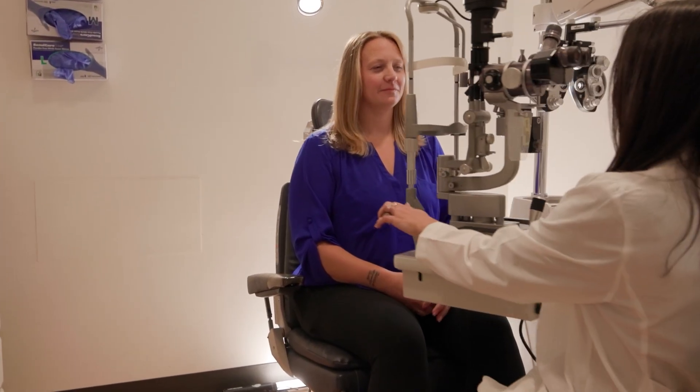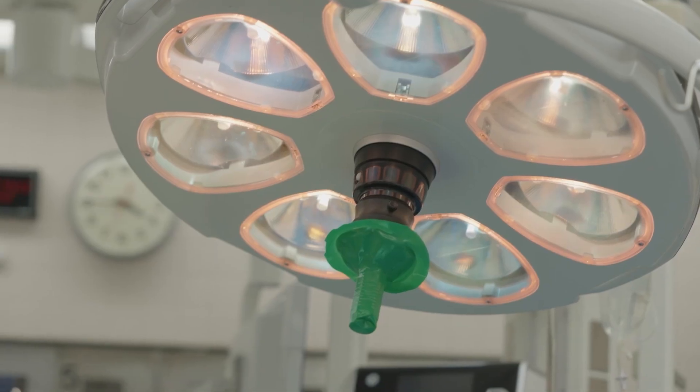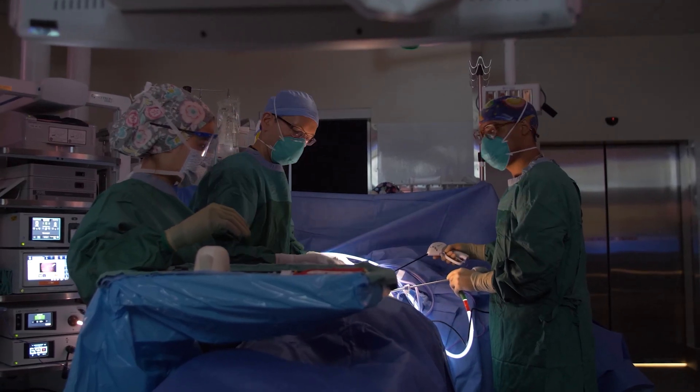We're excited about the ultimate clinical translation of these technologies and the patients whose lives they might improve. In ophthalmology, delicate microsurgeries can restore vision, which is transformative for a patient's life. My vision for medical robotics is not to replace surgeons but to develop robotic tools that we can use to extend the operating lifetimes of surgeons and extend their capabilities.